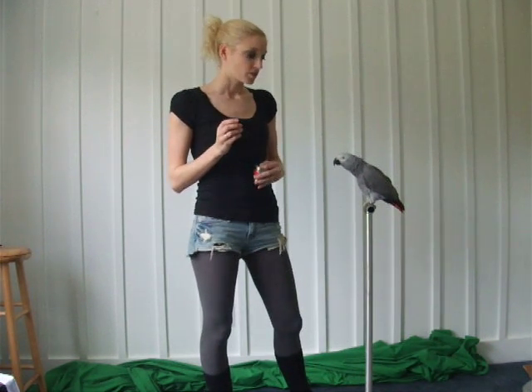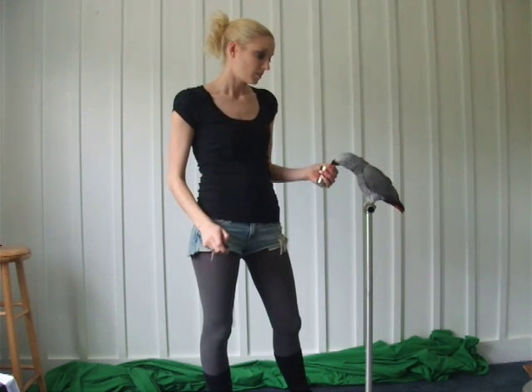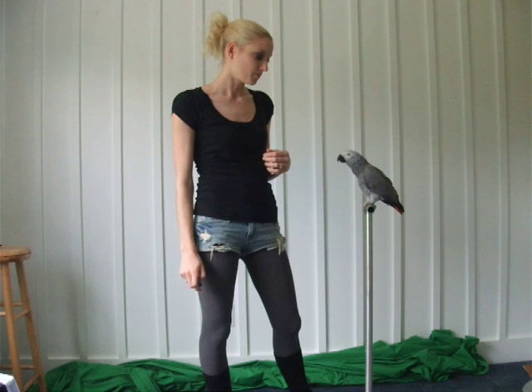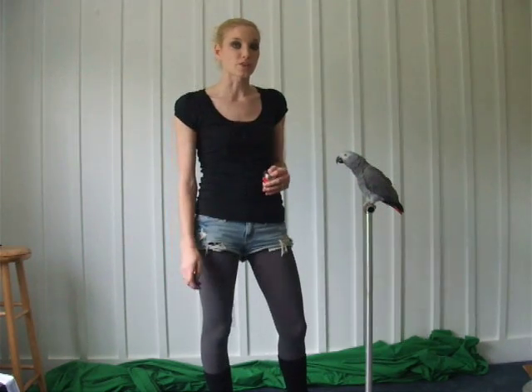From there, it will start trying to do whatever it can to get that click. I don't want to bore you to death just showing you me doing this over and over, but you can start immediately with your bird as long as it is taking treats.